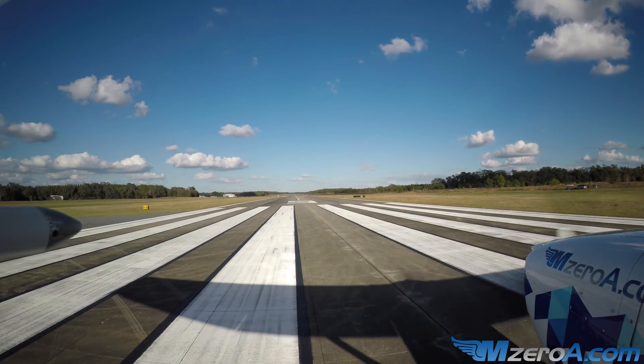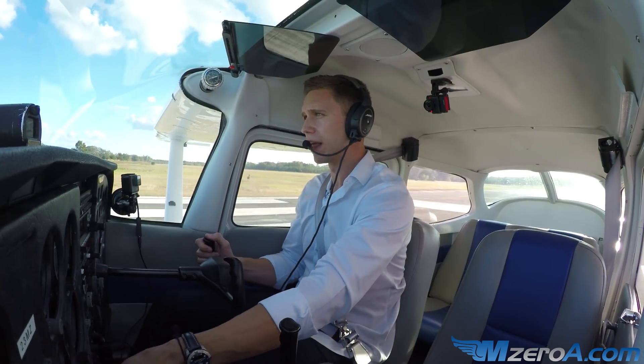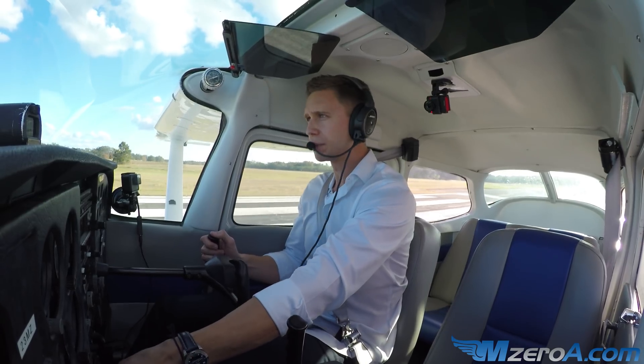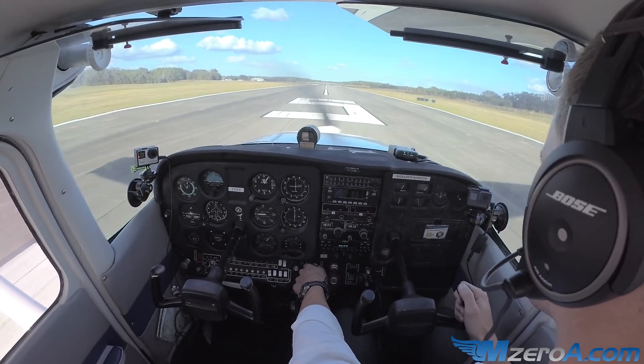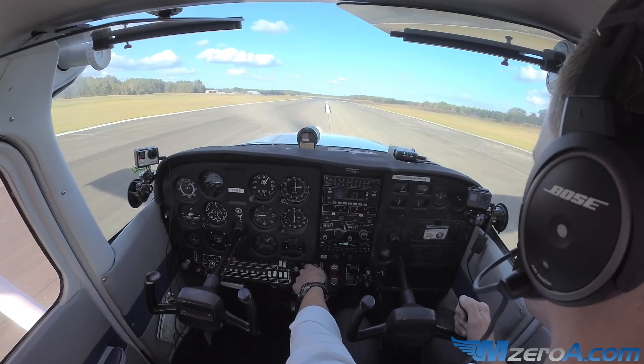Line it up — runway 5. Heels hit the floor, toes to the bottom of the pedal, smoothly applying full power. Airspeed's already alive. Engine gauges confirm all green. She's just about ready to fly now.